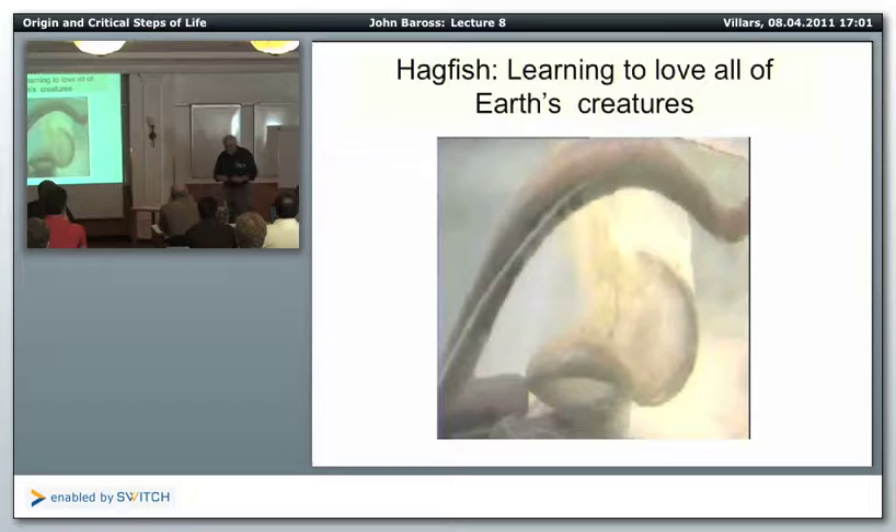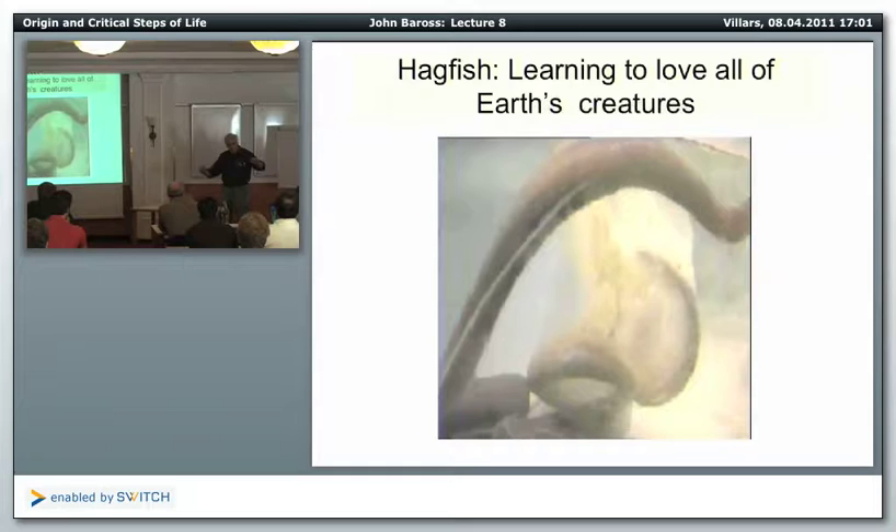If you look at a hagfish — I hate hagfish. I pull them up, they're awful. You just look at them and slime comes out. They hate you — but they're about this big, and there are 20 or 30 slime glands on either side. So it's capable of just serious slime production.